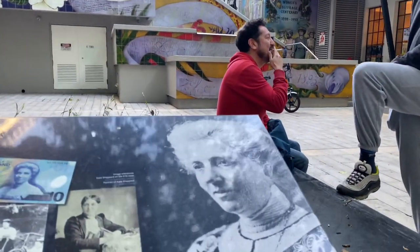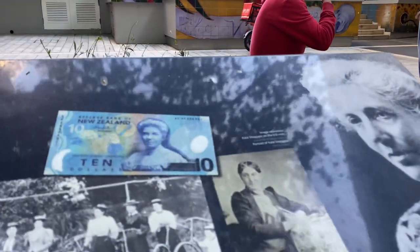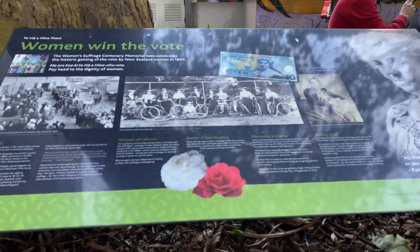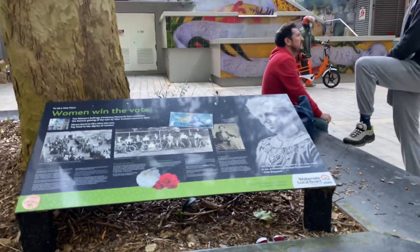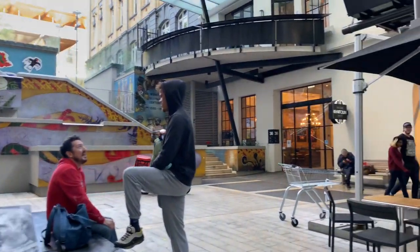This tells the story of the suffragettes — the first women in the world to gain the vote. This is Kate Sheppard, our number one suffragette. If you look at our ten dollar note, you'll see she's on it. The suffragettes had a symbol — the camellia. If you were pro-suffragette, pro-women voting, you wore the white one; if you were anti, you wore the red, so you were easily distinguished.